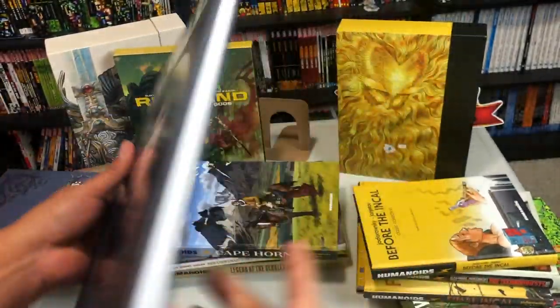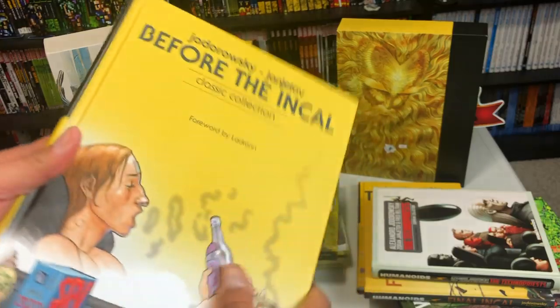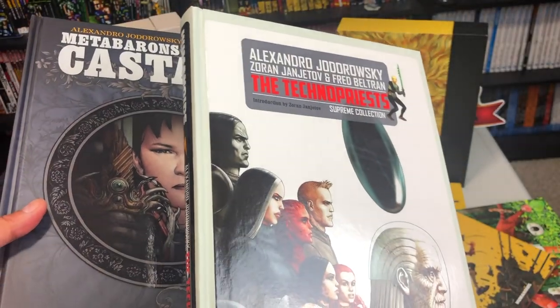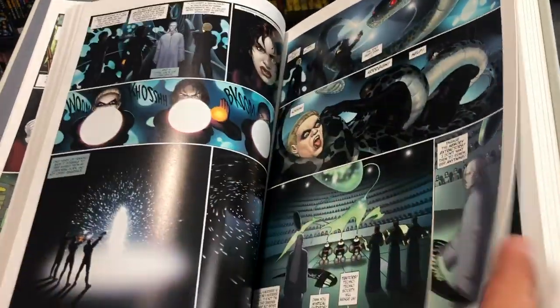The Jodorowsky universe is pretty much anything that he wrote. He's a writer from Chile, and he has worked on Incal, Before Incal, the spinoff Meta Barons — which then has its own spinoffs like the Technopriest and Genesis Castaka, which is another family of the Meta Barons. All of this is translated by Humanoids.